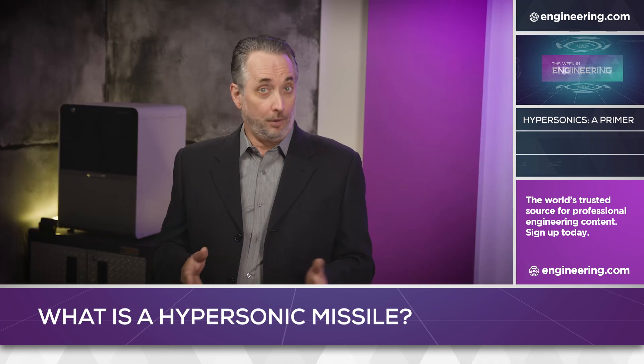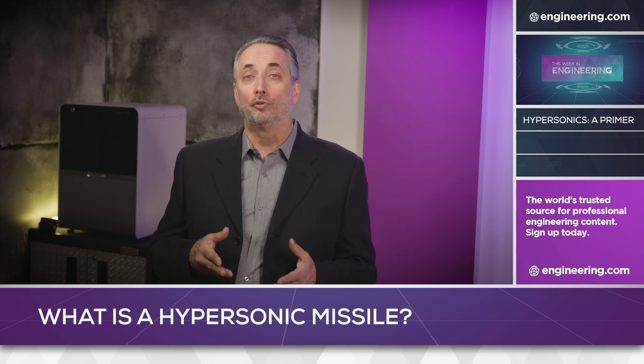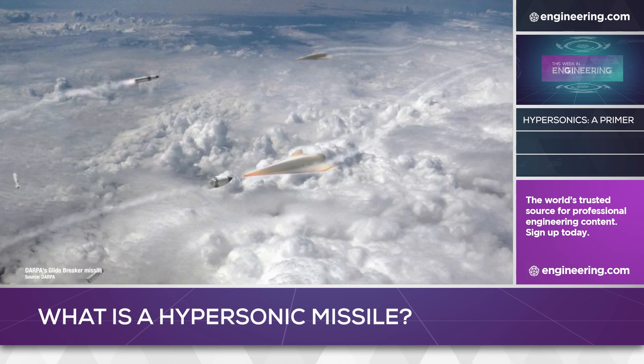Of course, for every measure there is a countermeasure, and just as American efforts led by DARPA are producing workable scramjet-powered missiles, that agency is also developing a hypersonic missile interceptor program called Glidebreaker to counter the threat.